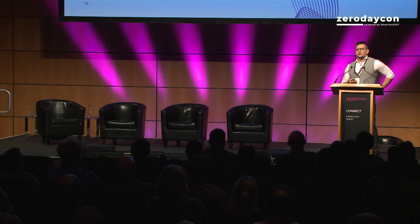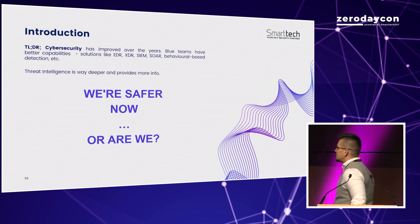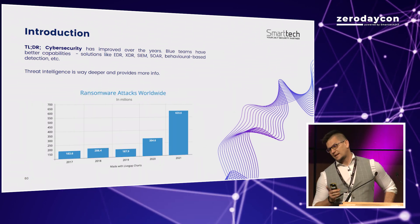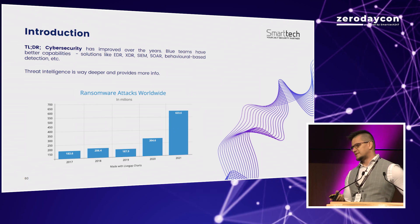I think you all have the same feeling. Long story short, cybersecurity is better these days. We have more capabilities, better tools, more detailed threat intelligence, so we are safer now. But are we really? It doesn't look that way from my side, nor from these stats.